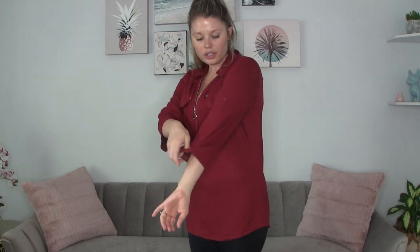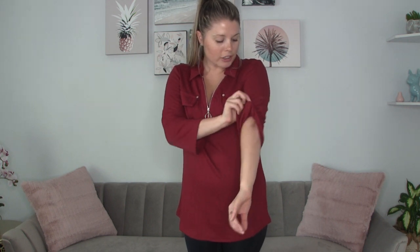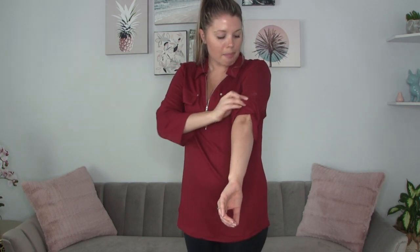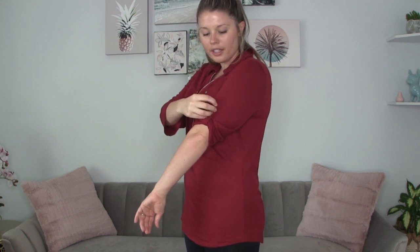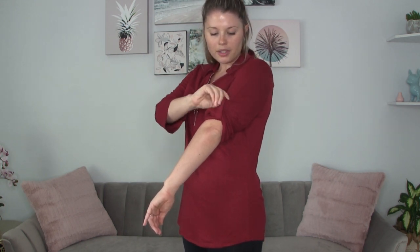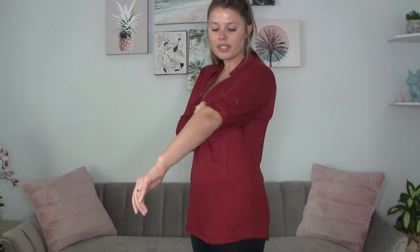They have these cute little flaps right here — they are not pockets though. This is a three-quarter right now, but you can roll this up and there is a button right here on the side. So if you're doing something with your arms and you want them out of the way, that's a really cute option.